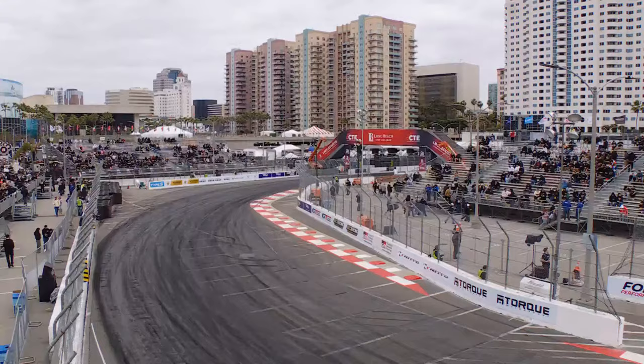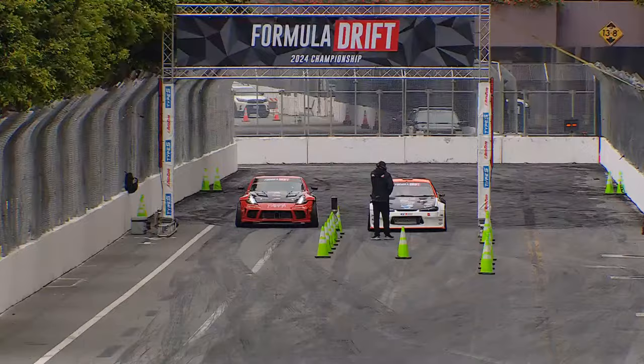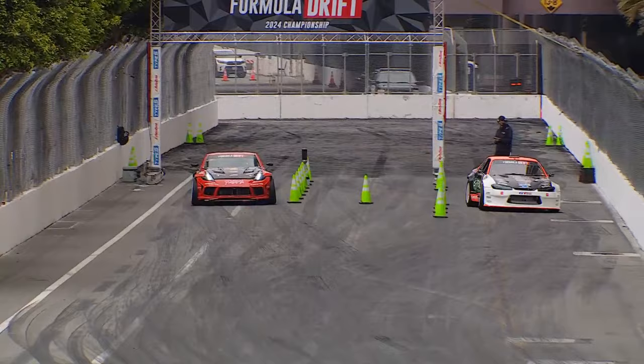It could be anybody that wins here in Long Beach. The Widowmaker — this track, Brian Eggert says we should call it 'the gauntlet.' Judge, jury, and executioner, baby. Long Beach does not feel apologetic at all. Here we go — our first battle of the 2024 season: Odie Bakchis and Jeff Jones. Let's send it.